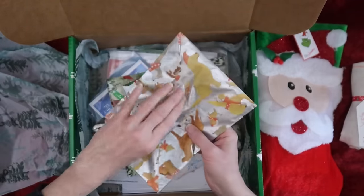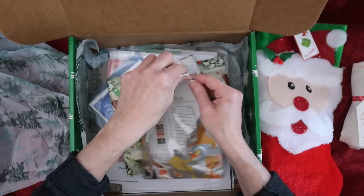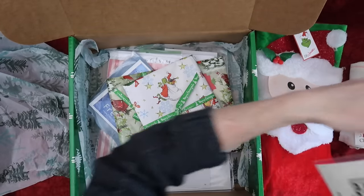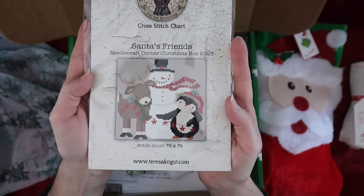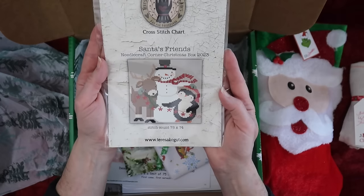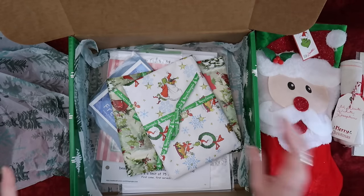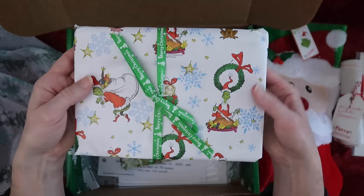Oh, I recognize that logo! This is my contribution — it's called 'Santa's Friends,' a snowman with a penguin and a little reindeer. Super fun, I need to stitch that. Look at this Grinch paper, I love it!